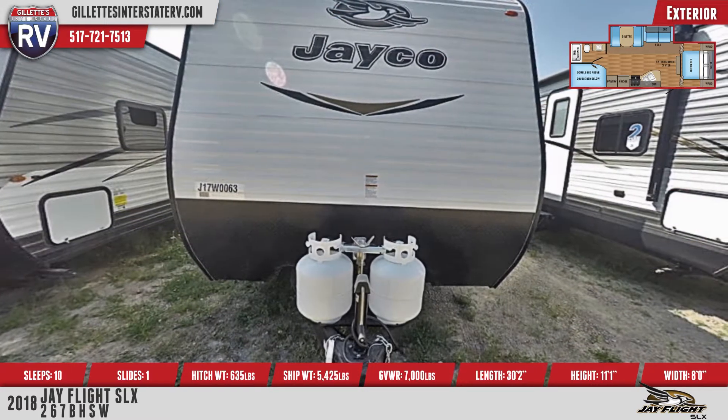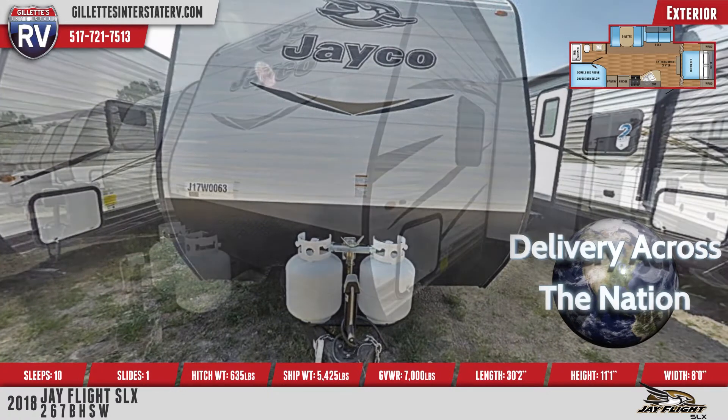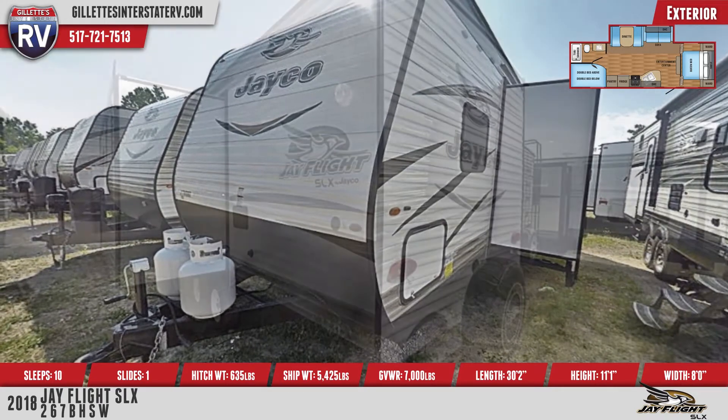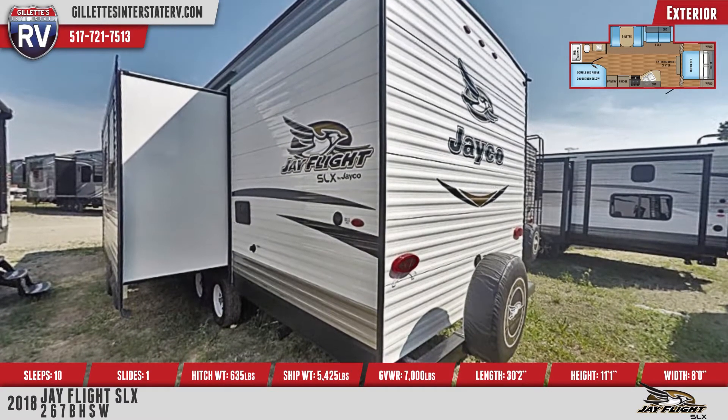The 267BHSW features an electric slide-out system, a 13,500 BTU roof-mounted AC, and has a 6-gallon DSI water heater and an outside shower. This model comes standard with a spare tire with a cover, and has a 16-foot power awning and outside speakers.